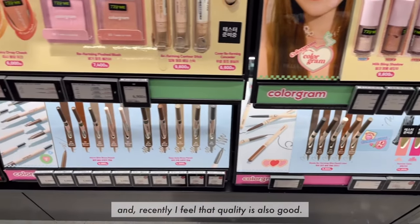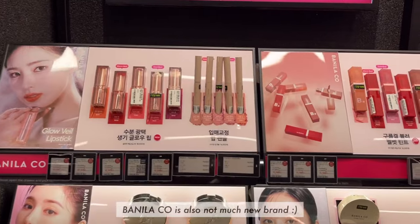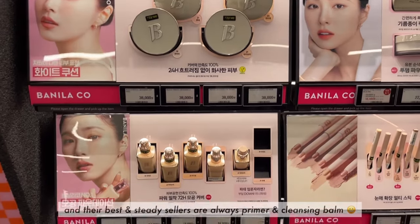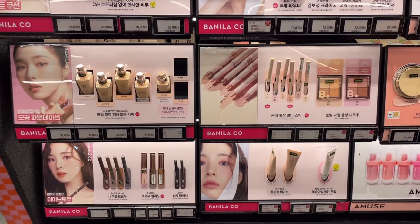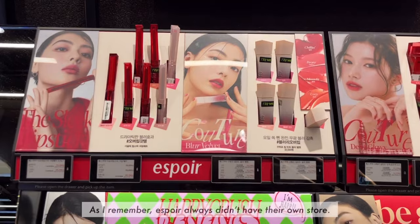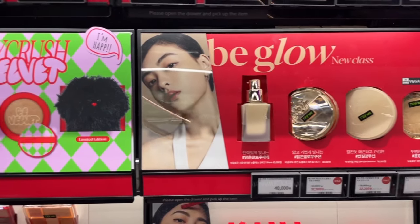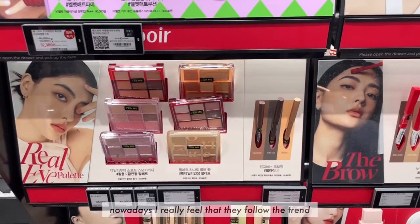Olive Young supports Colorgram like Sephora Collection at Sephora. Recently, I feel that the quality is also good. Panela Co is also not a very new brand, and their best steady sellers are always the primer and cleansing balm. As I remember, Sephora always didn't have their own store. These brands were really a mess, but nowadays I really feel that they follow the trend.